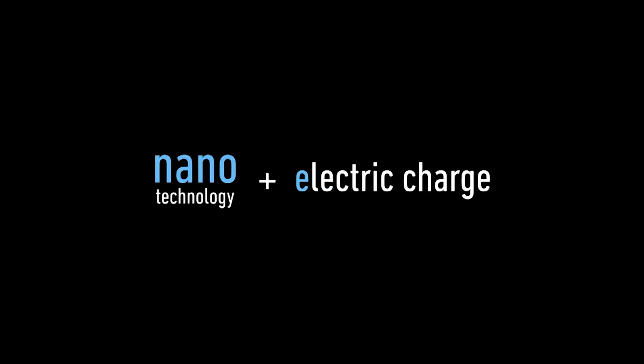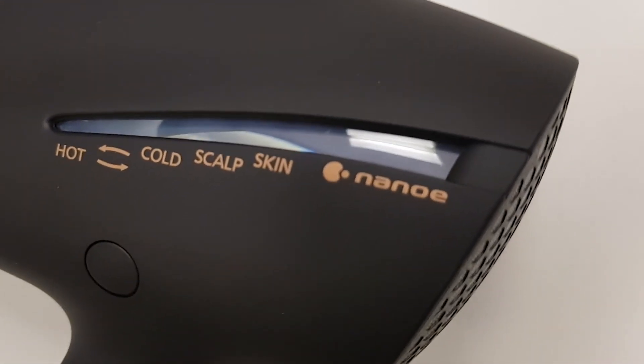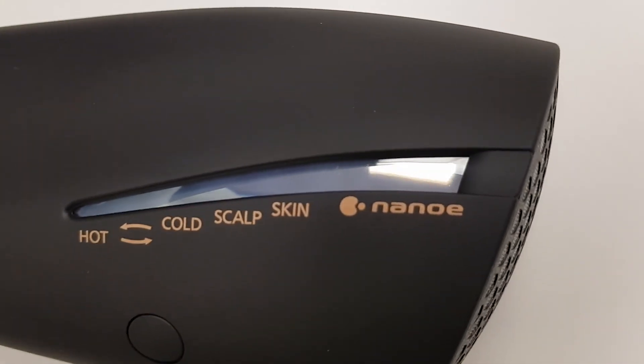As you probably know, Panasonic is well known for their home appliances, especially their air conditioning systems, and they've incorporated some of this technology into this hairdryer. It's the NanoE technology, also found in Panasonic's air conditioning systems, that seems to be responsible for the decrease in visible hair damage, split ends, and frizz.